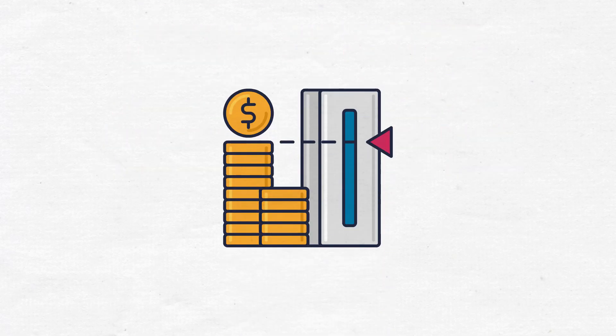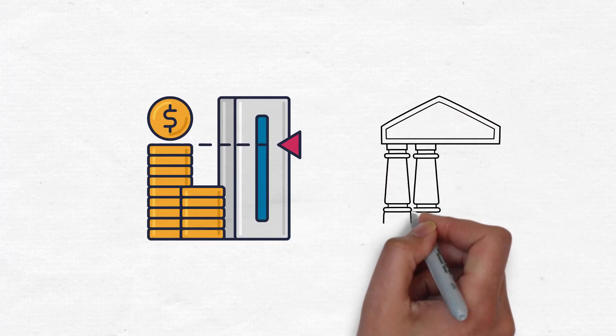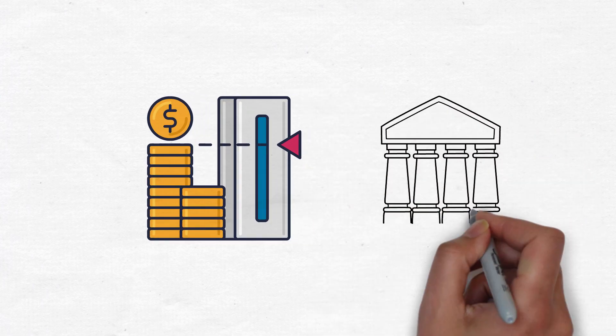Understand your credit limit. Your credit limit is the maximum amount you can charge on your credit card. It is determined by the card issuer based on your creditworthiness and financial history.